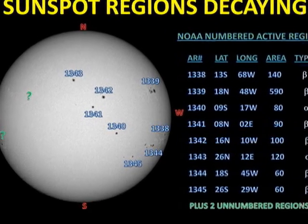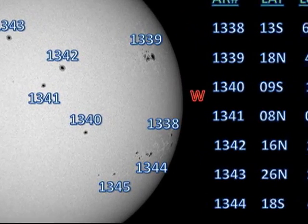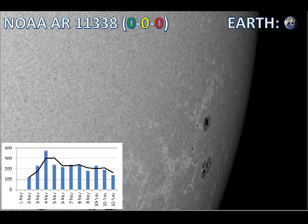We'll start with region 1338 in the southwest. It started growing rapidly on the 1st of November, but since the 3rd it's been in slow decay. It's now very close to the west limb and will be gone in a couple of days' time. It hasn't produced any major flares over the last two days.